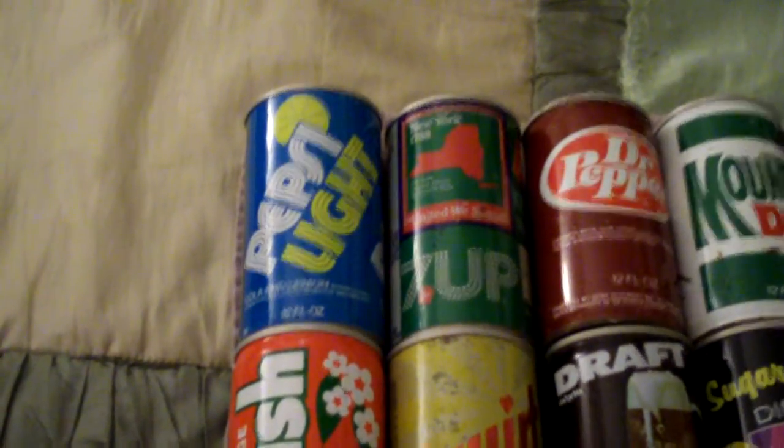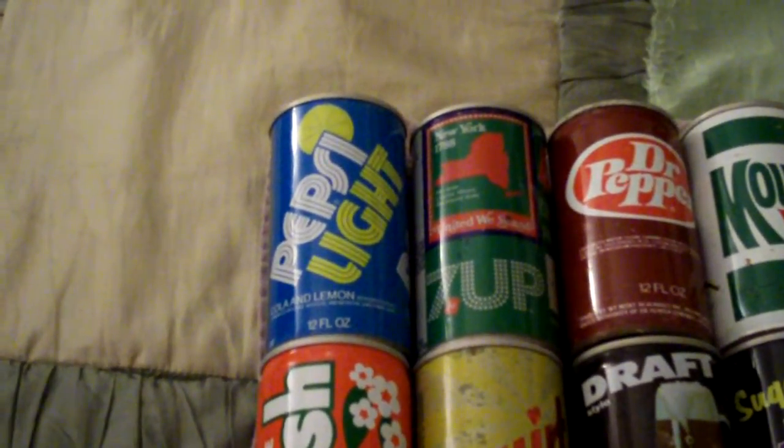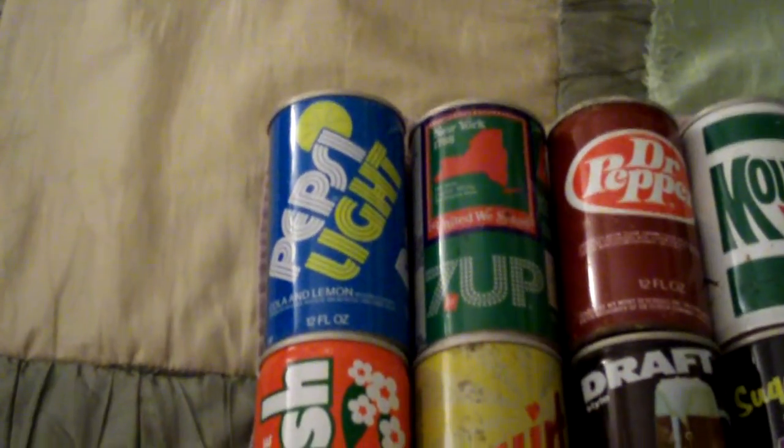Hey YouTube, Action Repo here. I got a soda can collection update. The first can we have is a Pepsi Lite can. It was from like the late 1970s, maybe like the 1980s, somewhere around there. Not sure.